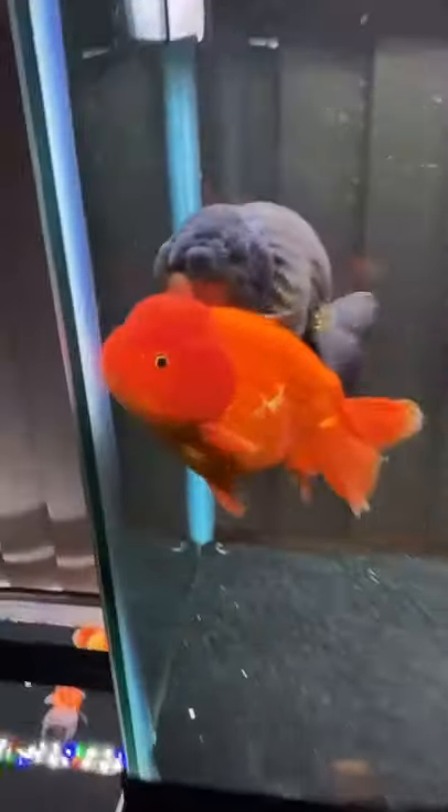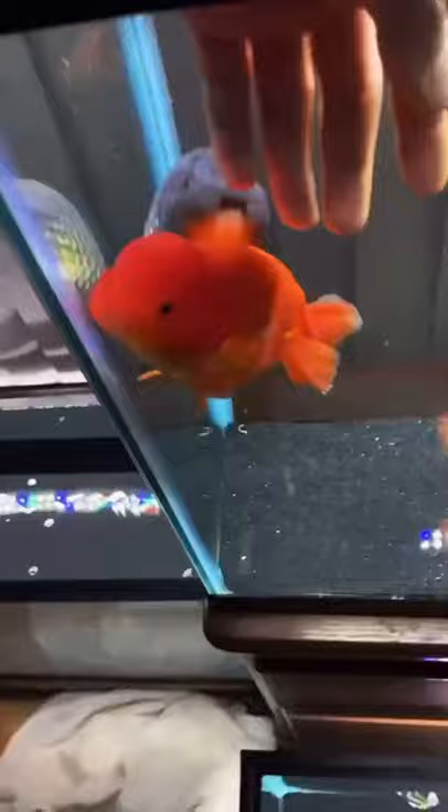So here we got Brad and Bubba just chilling, and I noticed something in their tank. What have I noticed in their tank? This right here — come on, Bubba — this right here is a goldfish tooth.